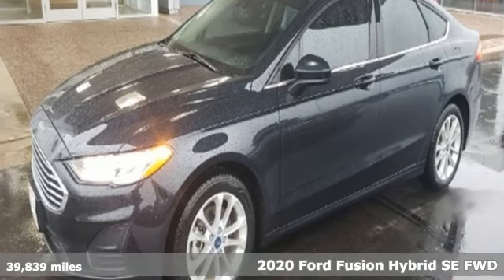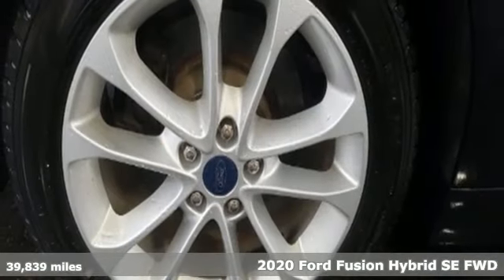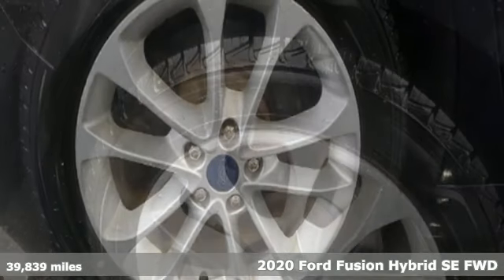It's a 2020 Ford Fusion Hybrid. Ford, where tradition meets innovation. It comes with great features you'll love.